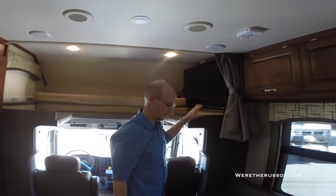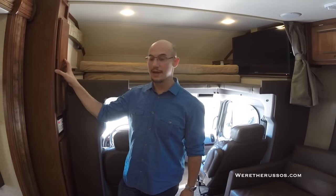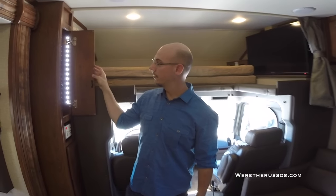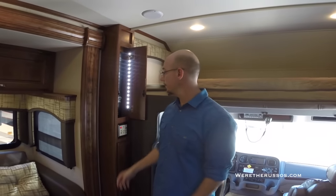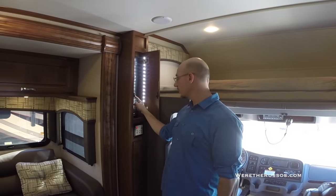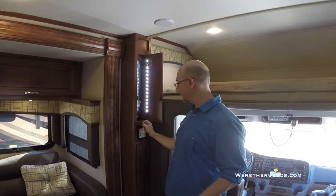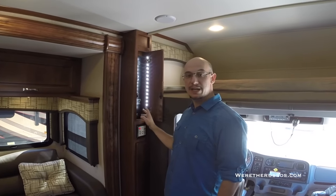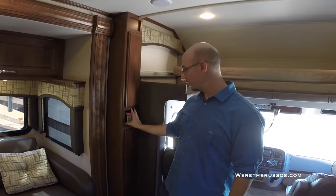There's a flip-out TV and cabinet for storage. You have your control panel — this controls the swing out of the TV. You also have the water heater, water pump, and tank heaters in case you're in a cold climate. Generator start. And this also has the 1800 watt pure sine inverter. There's another AC control for the front compartment.